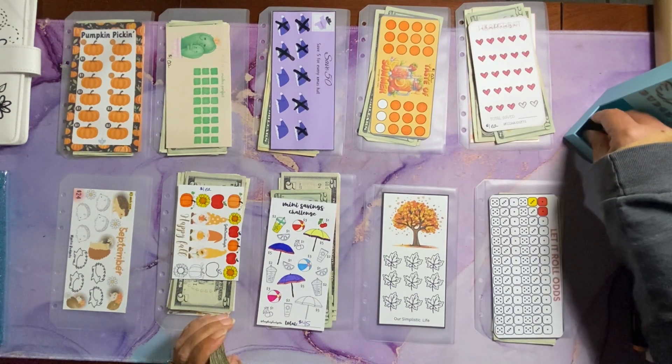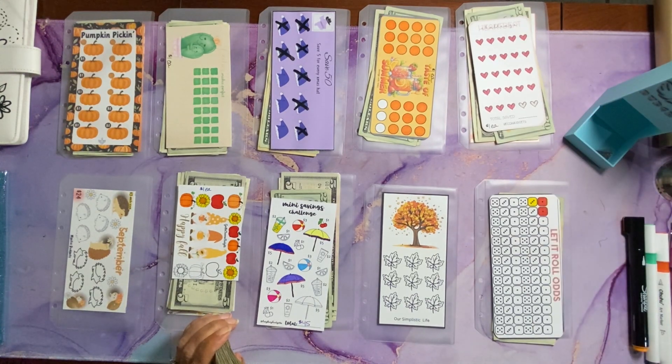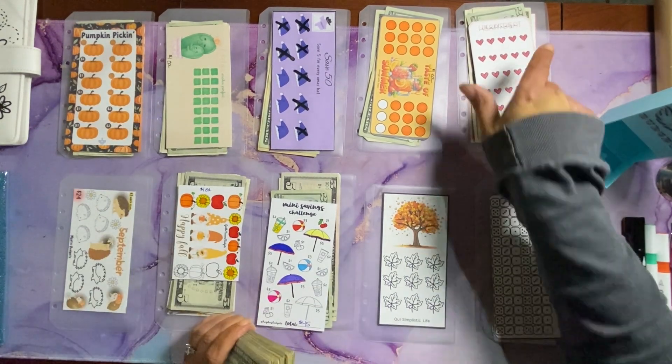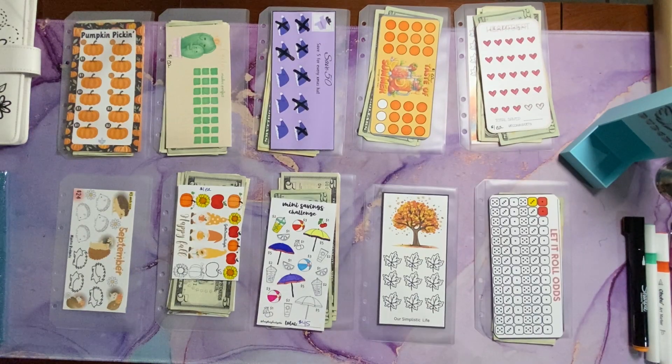What I do is I have a four-sided dice. I start at challenge one, roll the dice, and whatever it lands on is how much I add to that challenge. So without further ado, let's get started.